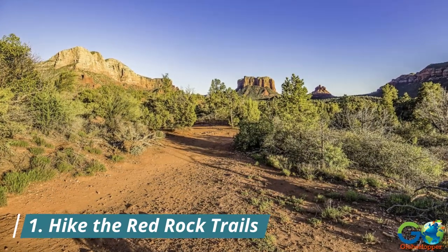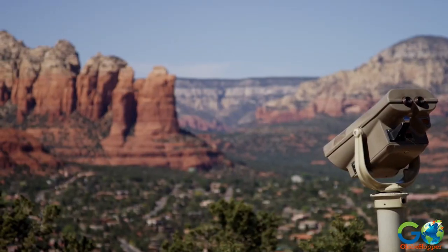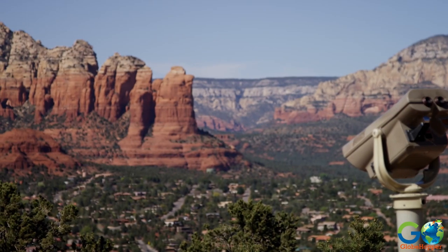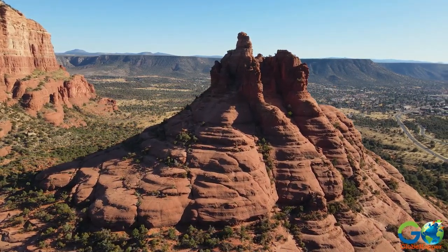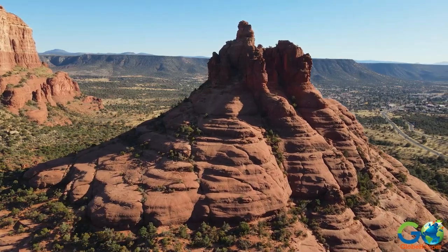1. Hike the Red Rock Trails. Sedona is renowned for its breathtaking red rock formations, and the best way to immerse yourself in their beauty is by embarking on a hike.